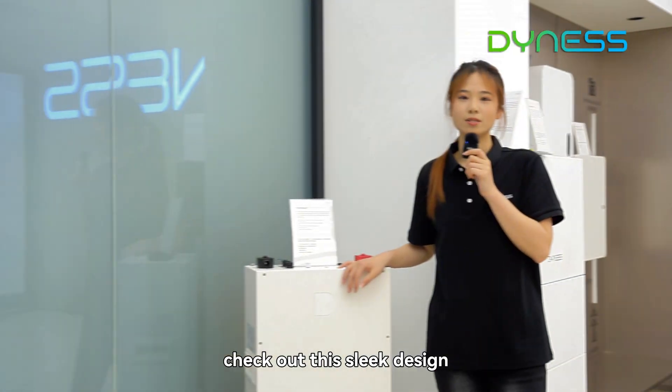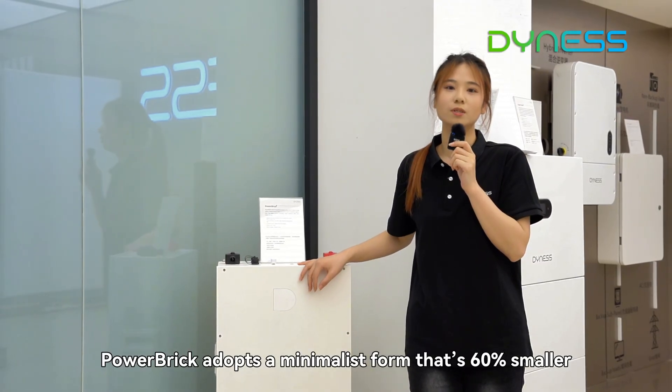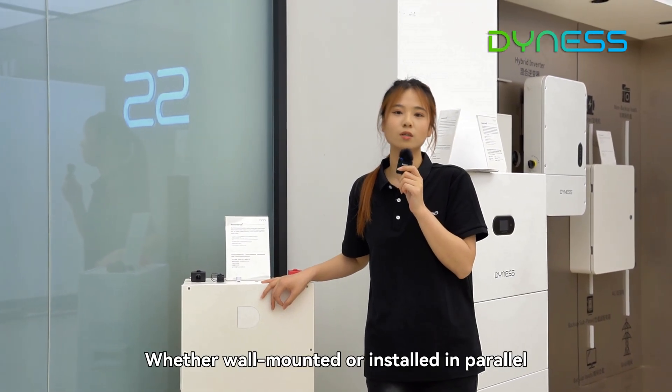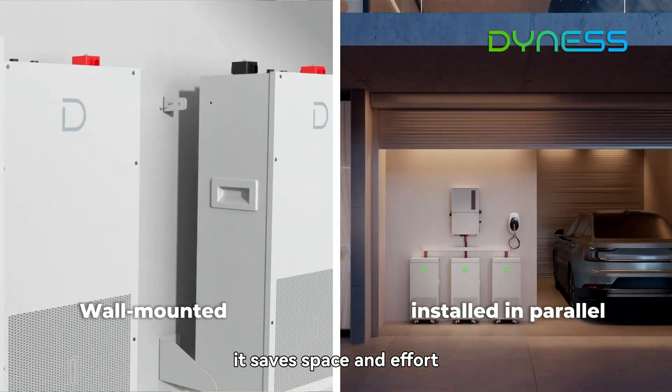First, check out this sleek design. For installers, Heartbreak adopts a minimalist form that is 60% slimmer and 25% lighter than most similar products on the market. Whether wall-mounted or installed in parallel, it saves space and effort.